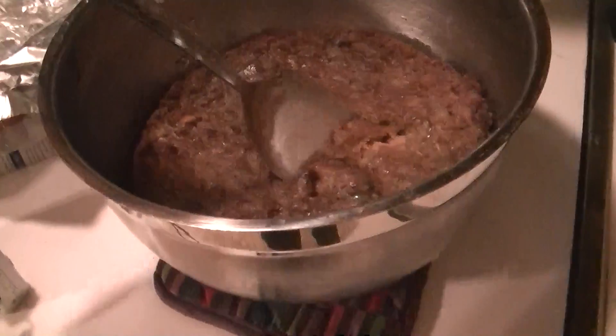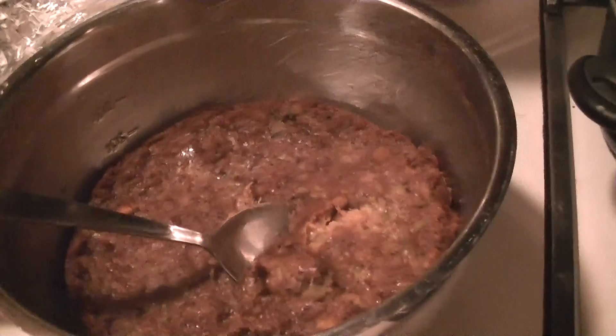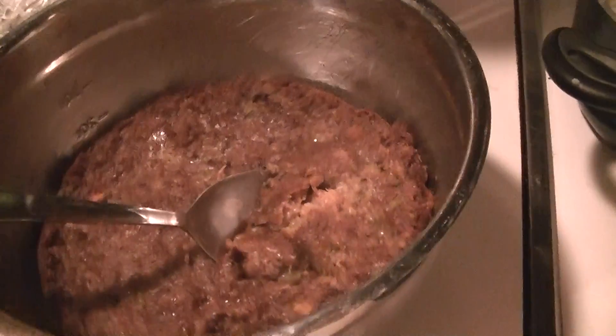We also have homemade stuffing over here. Let's take a look at that — look at that, folks. I didn't make homemade green beans; they came out of the can. That's okay.